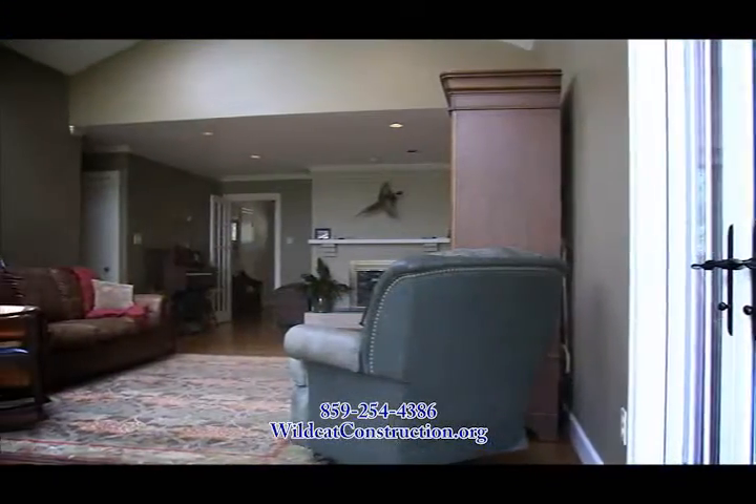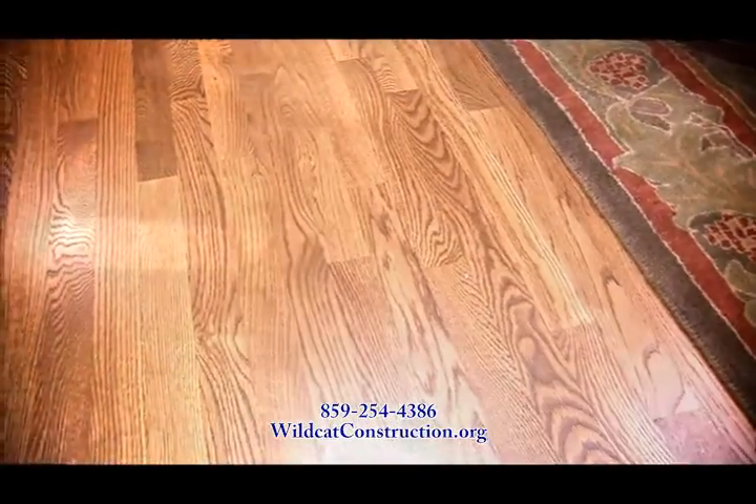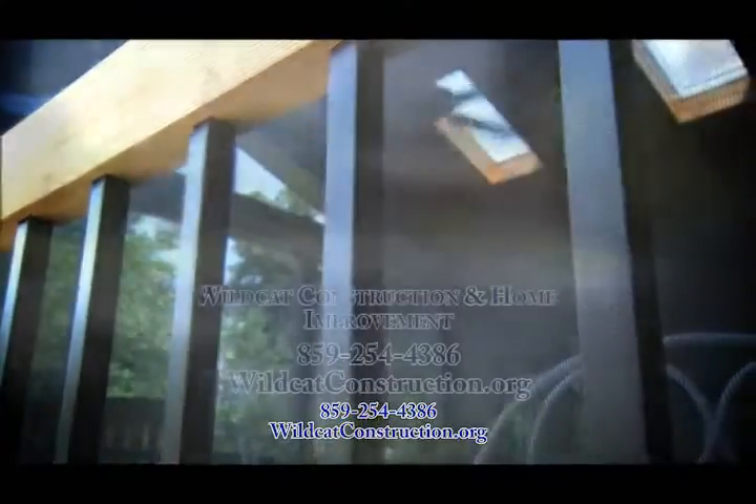Wildcat Construction built additions on both floors, including a breathtaking living room with vaulted ceilings and matching hardwood floors, and a screened-in patio with skylighting, detailed ceilings, and retractable screens that all transformed the look and feel of the home.